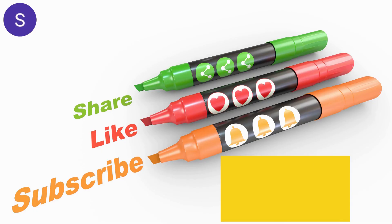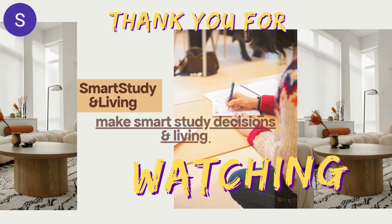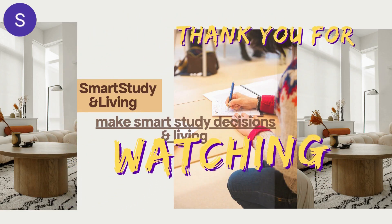That's an overview of this program. Please subscribe to the channel if you have not done so, like and share this video for others to benefit from it. Drop your comments and concerns and I will respond to each of them. Thank you very much for watching and see you in the next one.